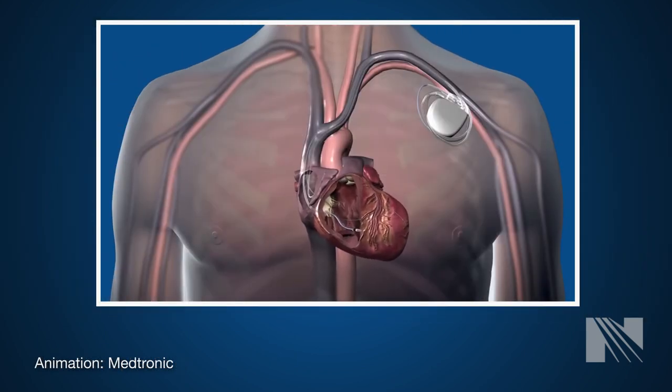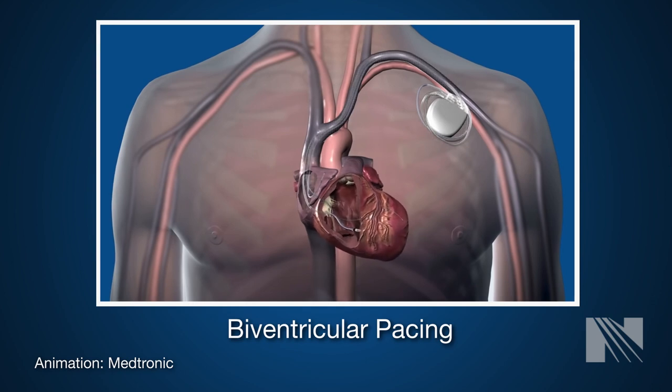CRT is also called biventricular pacing because both ventricles are stimulated or paced at the same time. It is different from a standard pacemaker in that a CRT device paces your heart all the time, whereas a standard pacemaker only paces your heart when your heart rhythm is too slow.